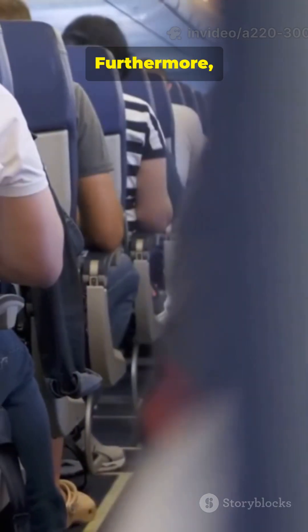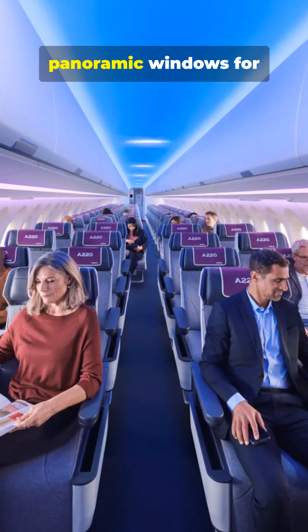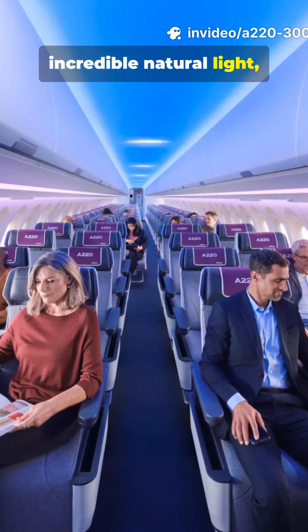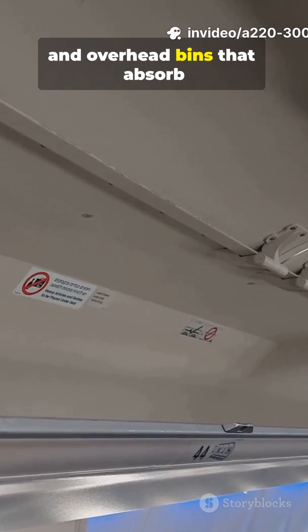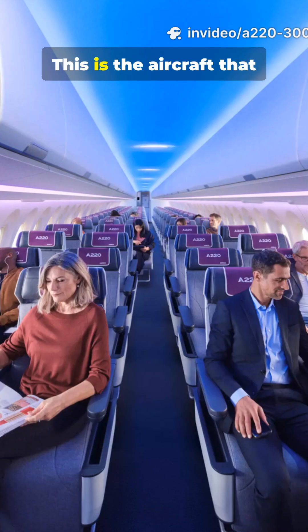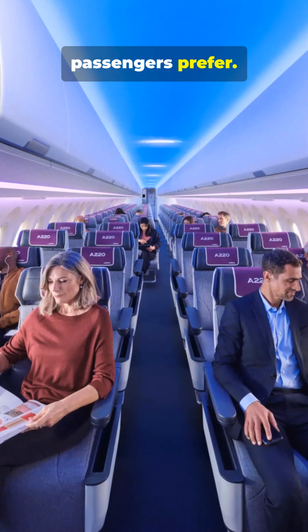Furthermore, you will enjoy the largest panoramic windows for incredible natural light, ample legroom, and overhead bins that absorb over 20% more luggage. This is the aircraft that passengers prefer.